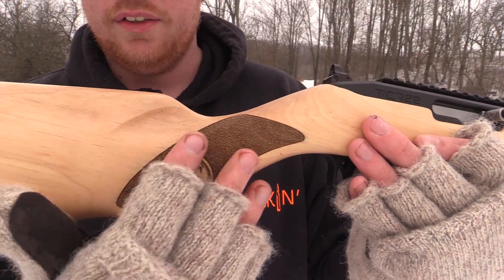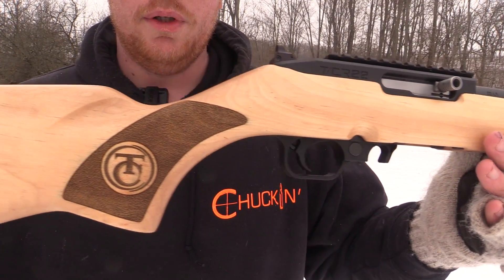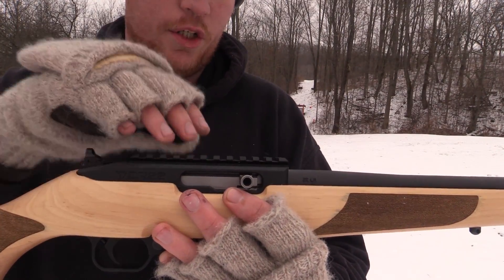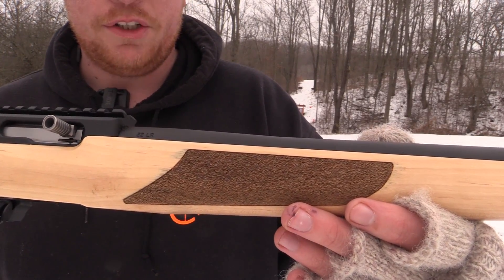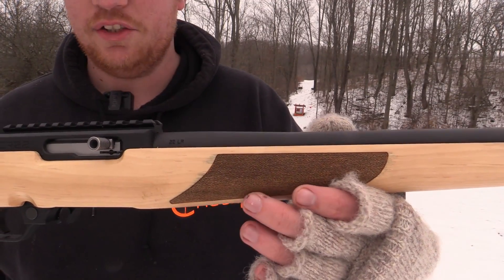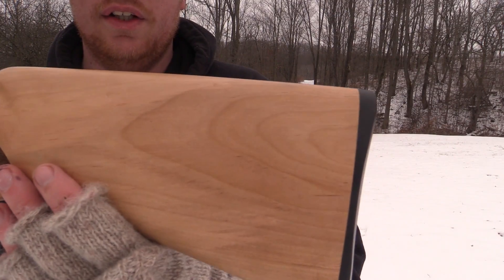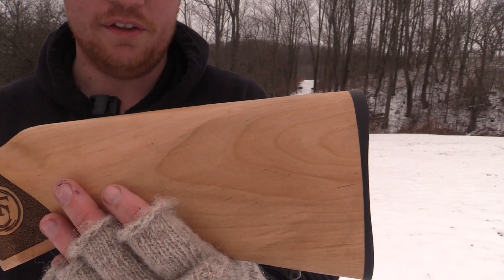It's got this nice laser stippling here with the TC logo. As you can see, beautiful grain on the wood — I love the coloration of it. As a matter of fact, I'm kind of thinking about getting all the metalwork Cerakoted to match these darker highlights. There is some minor imperfections where the laser kind of burnt the wood a little bit — I can just sand that out and make it look a lot nicer. Overall, just a beautiful gun. Check out that fit on the stock too, or on the butt plate there — the fit is perfect.